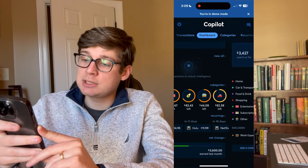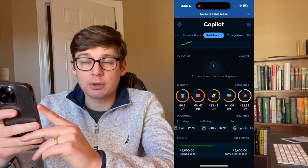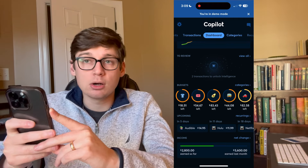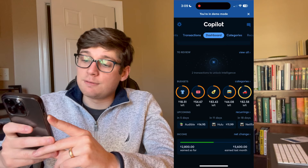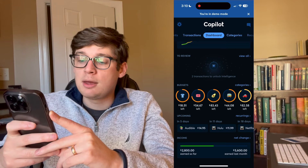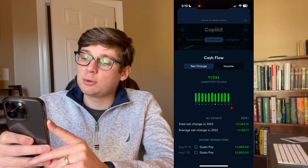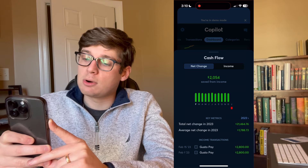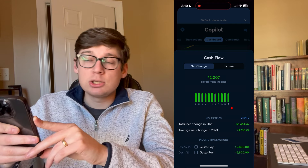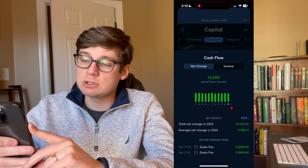Continuing down the dashboard, we have our various budgets, and underneath that we have upcoming transactions. Once you start scheduling recurring costs, it'll show you what transactions are coming up soon, exactly when they are, what they're for, and how much they are. At the very bottom of the dashboard is an income tracker showing how much income you've earned for the month compared to last month. You can click through each previous month to see net change for cash flow or your overall income.